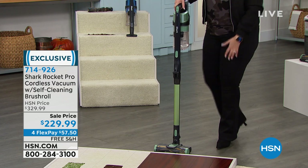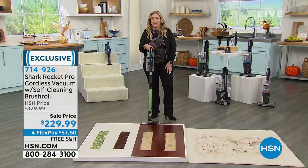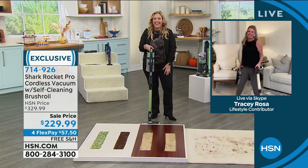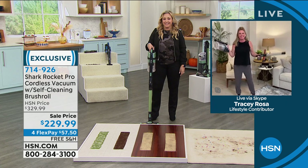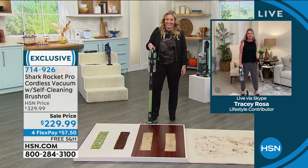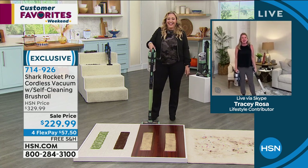We're going to bring in our special guest Tracy Rosa. Last time we did a show together, Tracy's pet didn't realize he or she was on camera — maybe he did, maybe that's exactly what he was doing. All right!